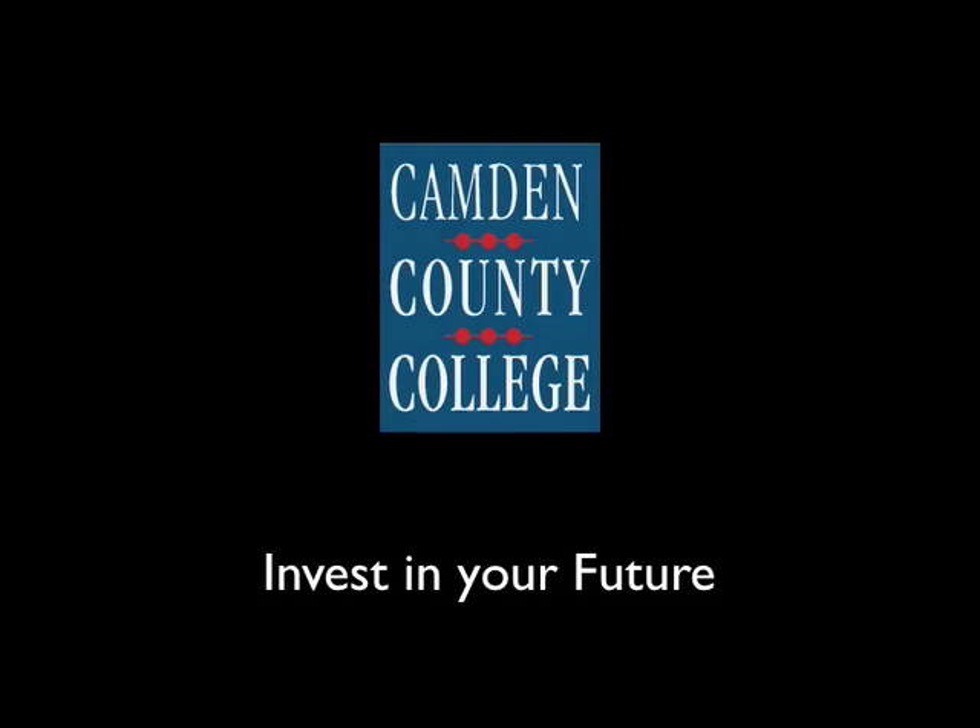Welcome to Camden County College. Most students attending Camden County College are required to take the New Jersey Accuplacer placement test. Your reading, writing, and math skills are assessed by this test. The scores will help us to determine your need for any developmental courses.